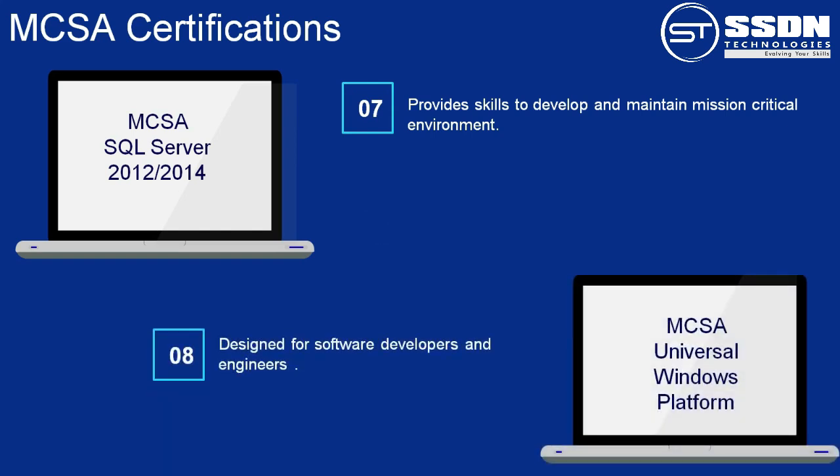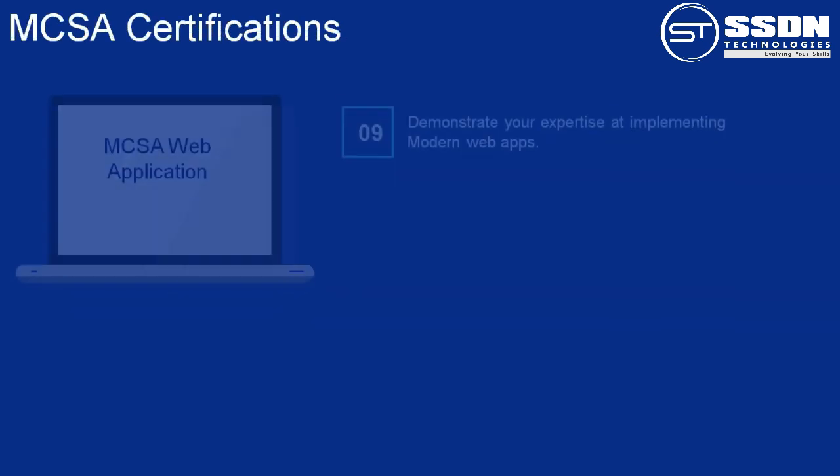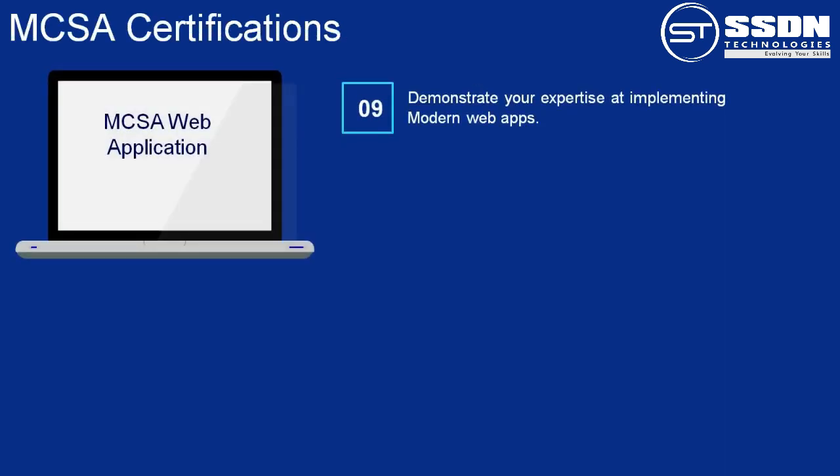Number 8 covers HTML5, SQLite, CSS3, JavaScript, and ASP.NET. It is designed for software developers and engineers who already have fundamental IT knowledge. After this certification, you can become a quality engineer or software developer. Number 9: MCSA Web Application. It demonstrates your expertise at implementing modern web apps.